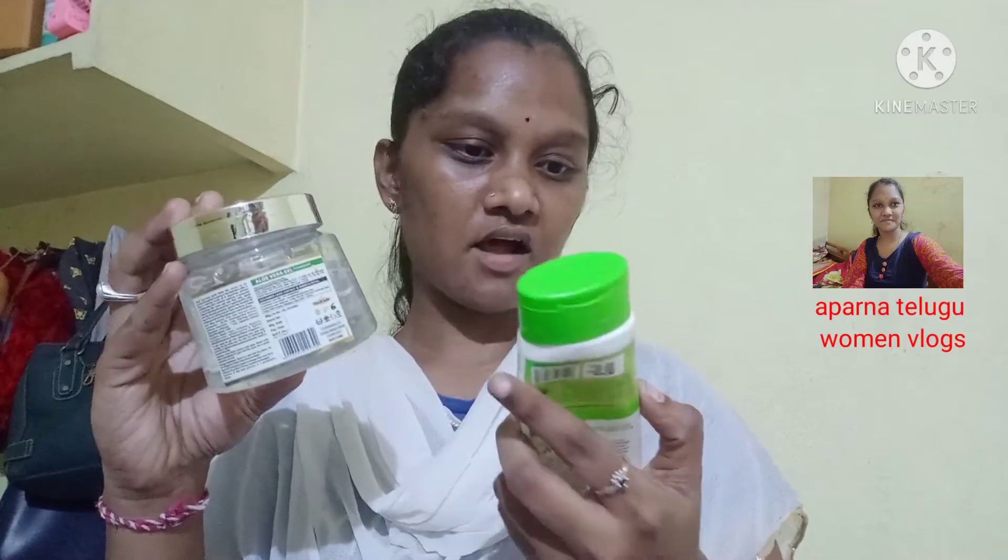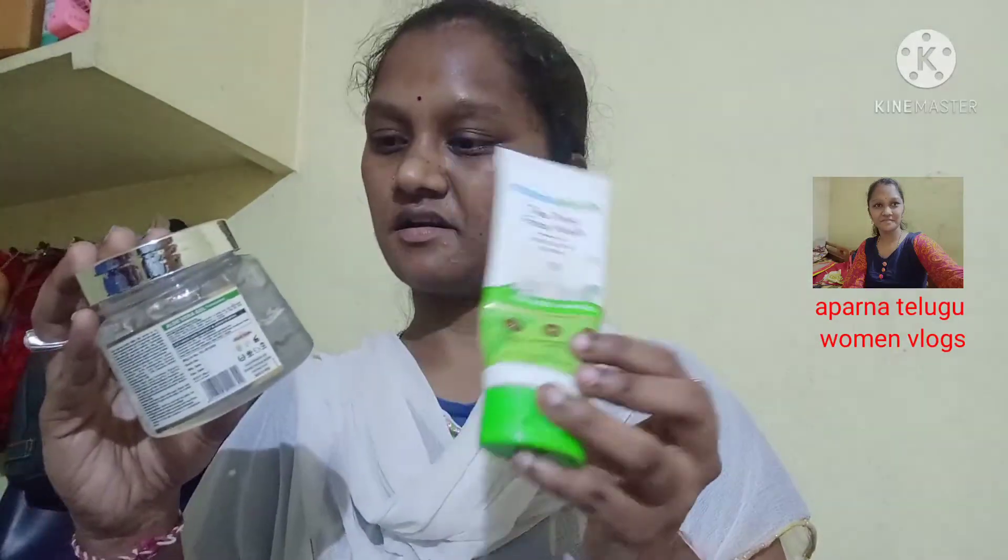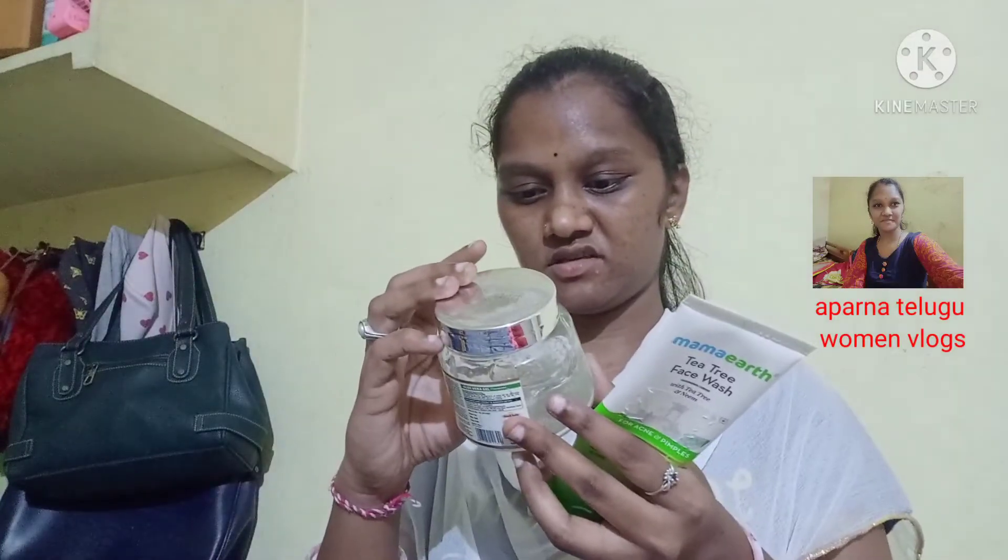This is 100 ml face cream. This is 200 grams of face cream.